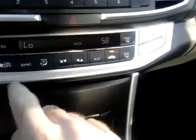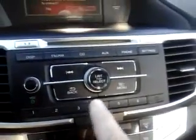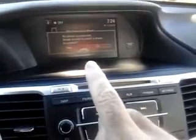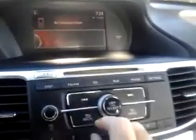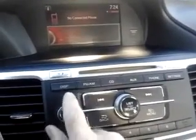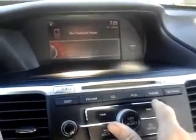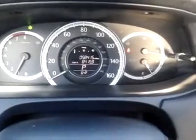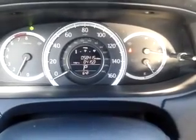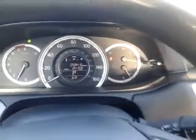You can set it to a temperature and it'll maintain it if you want the automatic setting. Up above here has all your controls for the radio — AM/FM with a CD player — and it does have Bluetooth for your phone. So a lot of great features. Right now the car has just under 58,500 miles, so again affordable and economical.